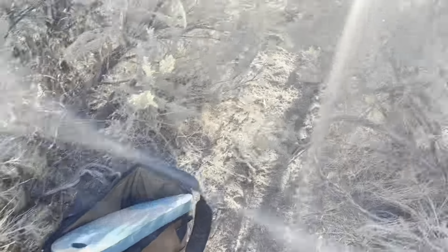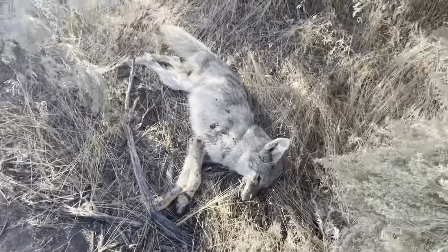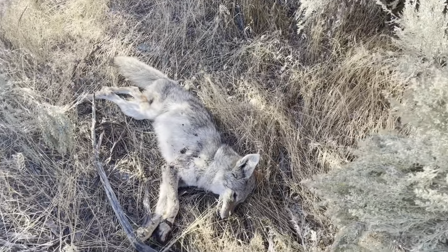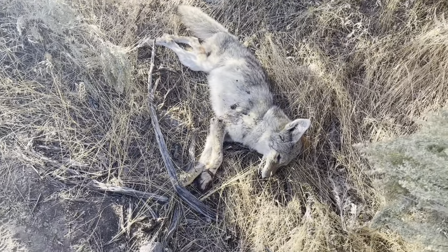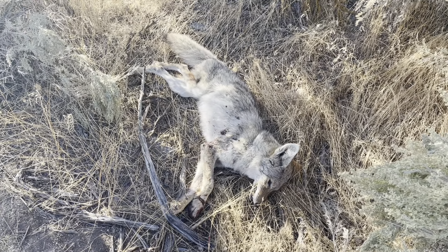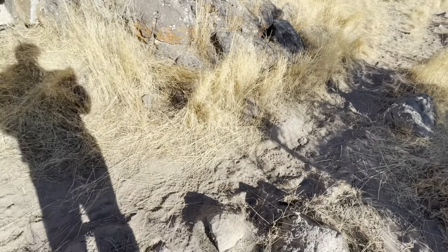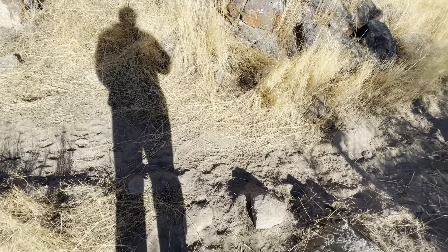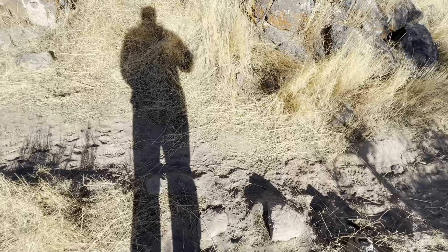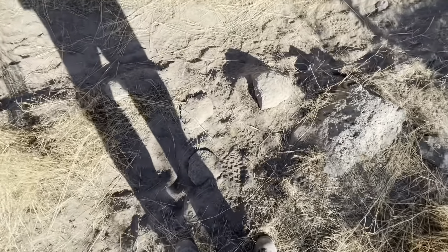Alright, so here's the first set I come to usually. I think this is the last set you guys saw me set in that first video — it might have been the first, I'm not sure. This is the first one I come to. I go to the eastern most portion of my unit and I work my way to the west so the sun's always at my back. Looks like nothing's messed with it, but my next one's just up here in the trees a little ways.